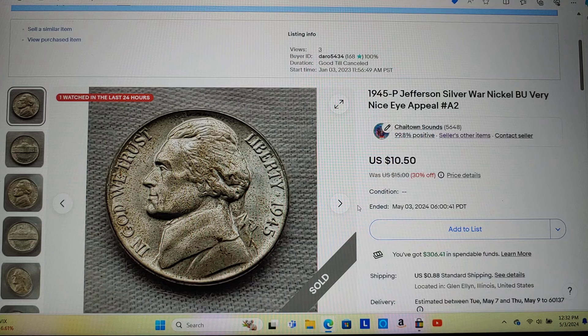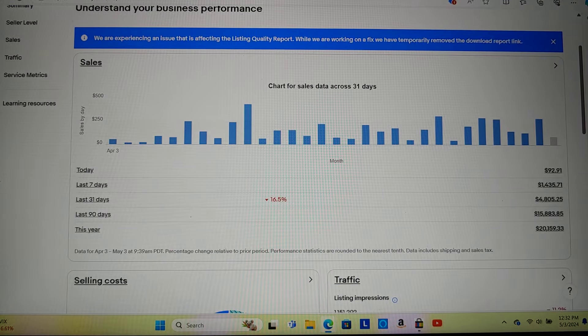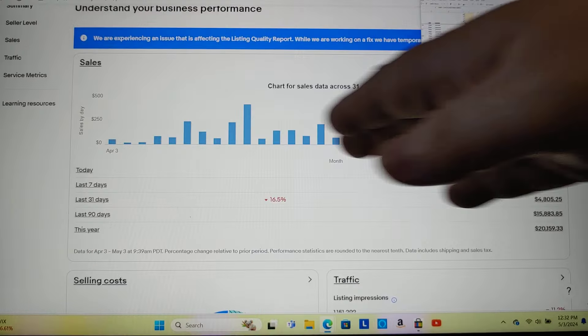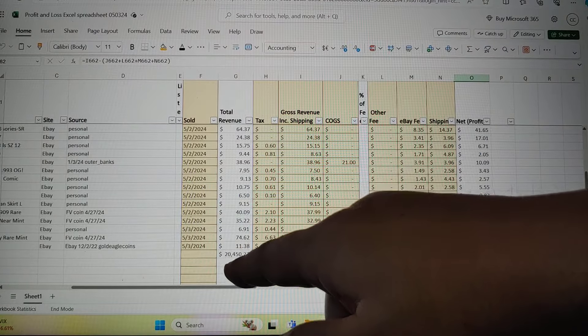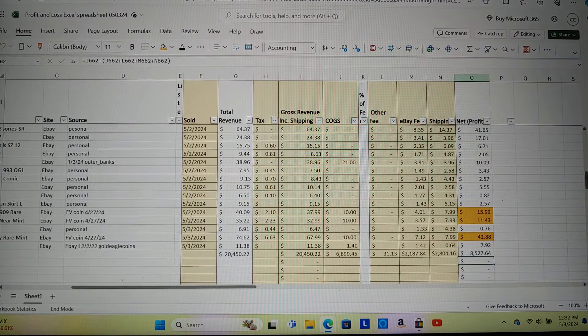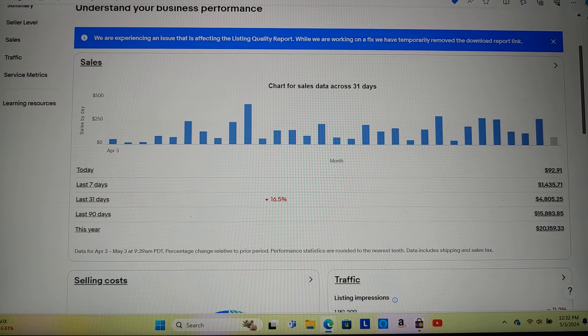You can do this too. I wanted to focus today's video on where I'm at year to date. So far I've sold $20,159 — that's what eBay tracks for me daily. The true revenue on actual items sold is $20,450, and that's over the last 123 days, going back to the beginning of the year. I spend about two hours a day doing this on average, and it's kind of fun for me.